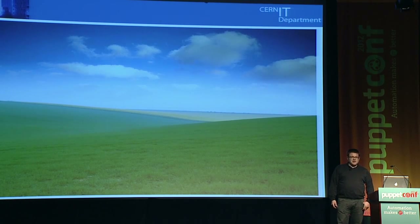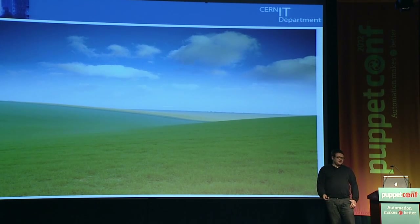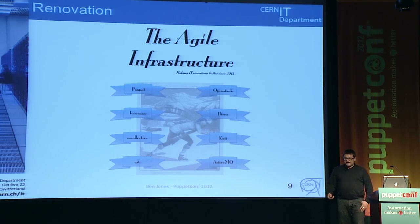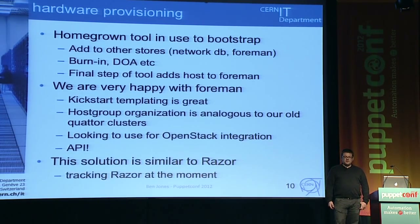I only started at CERN in March, and I arrived to something quite exciting: a brand new green field project — although obviously past a certain size most projects are really brown field, since you've got to talk to all the other systems you need to care about. This is our stack: we're using Puppet, OpenStack, the Foreman for lifecycle management, Hiera, MCollective, Koji for automatic builds, Git, and ActiveMQ — or Apollo — for both MCollective and as a monitoring bus.